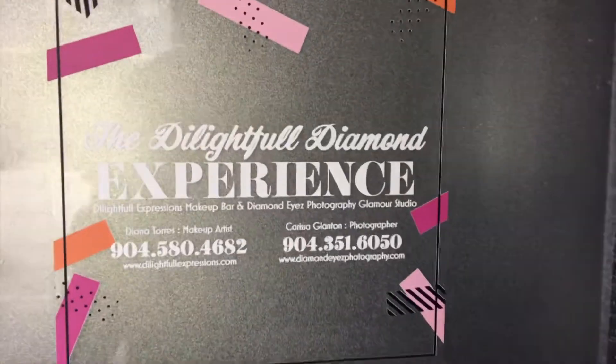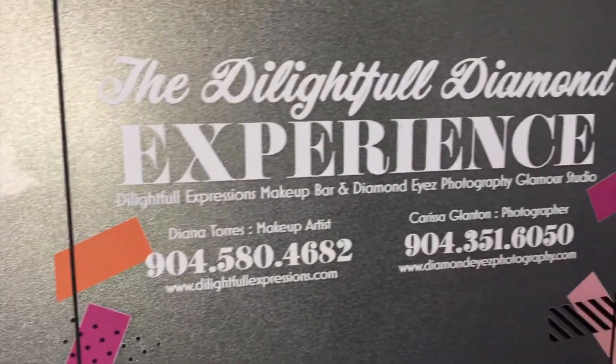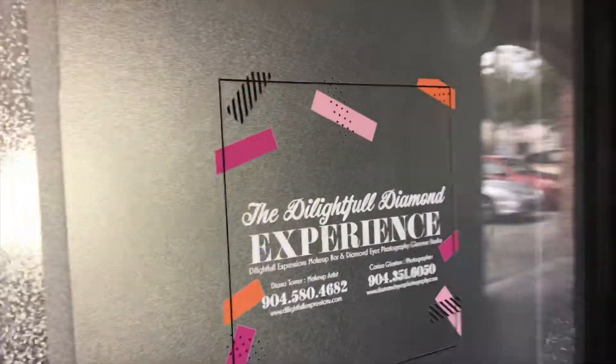Alright you guys, so I just arrived at the Delightful Diamond Experience, Jacksonville, Florida — Delightful Expressions Makeup and Diamond Eyes Photography. Let's go inside.